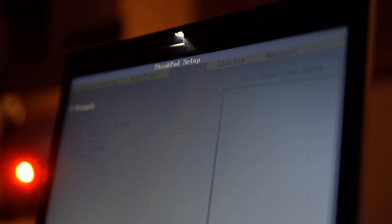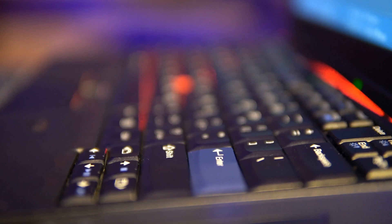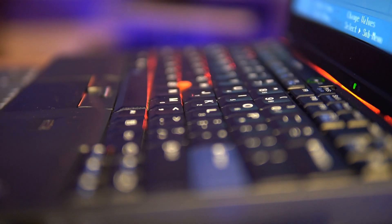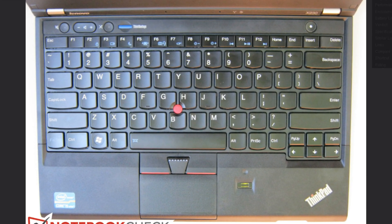If you miss the ThinkLight, you'll need to go back to 2012 or earlier, after which it never returned in a ThinkPad. If you're looking for the classic ThinkPad keyboard with seven rows, you'll need to travel back to 2011, after which it was replaced with a fresh redesign. There are ways people get around this in later ThinkPads, but a purist wouldn't do that, would they?